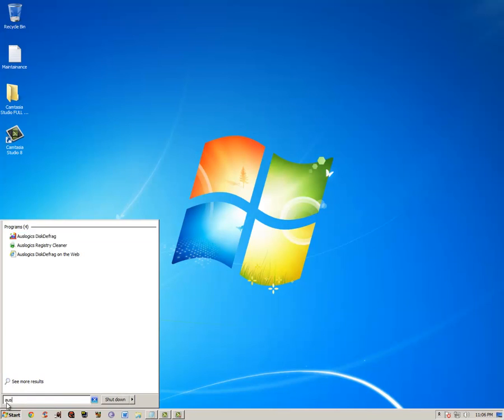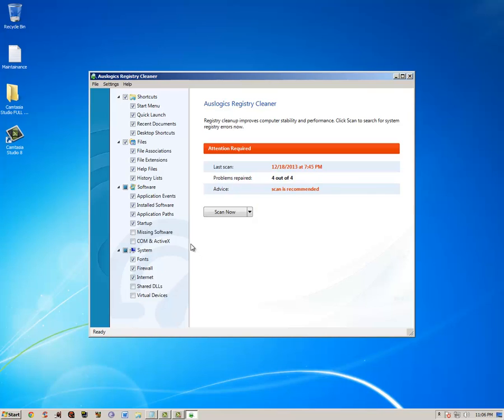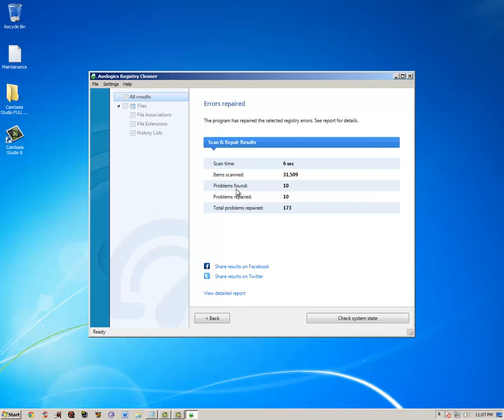Second is Auslogics Registry Defrag. This is what you want to use for your registry. You just go here, scan and repair. It will find everything — CCleaner doesn't really do its job to the fullest, but this does. It found ten problems, which is not bad; they usually have over a hundred. So that's good.